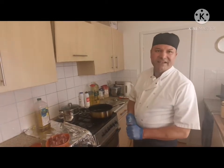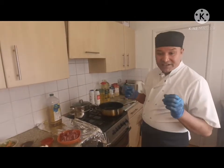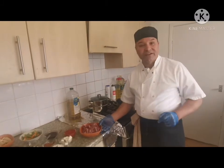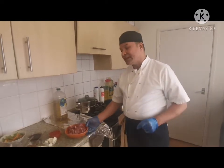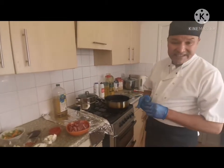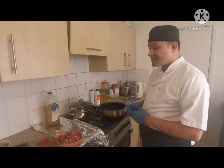Hello everyone, welcome back to my channel. Today I'm making Hungarian goulash, but instead of beef, I cooked it with lamb. All the recipes are the same, just a different meat. We like lamb instead of beef, and that's why we have this today. This is a beautiful dish coming from Hungary — it's lovely and very delicious.